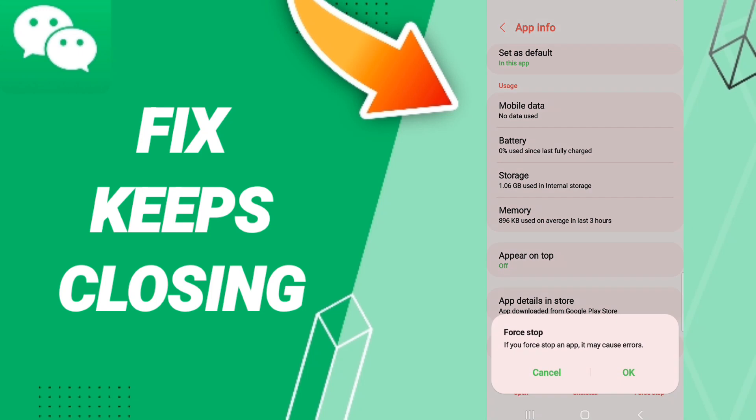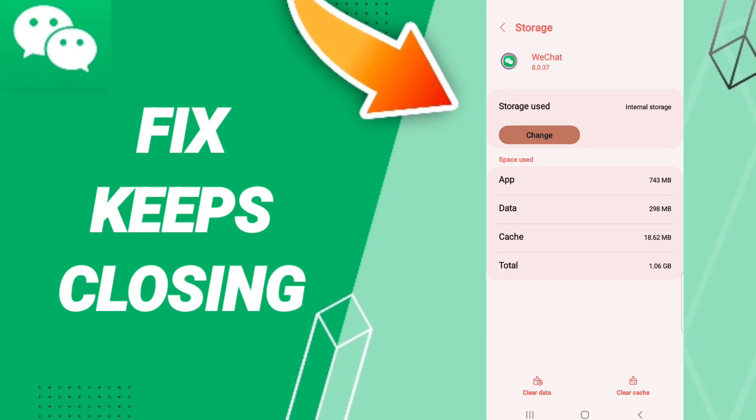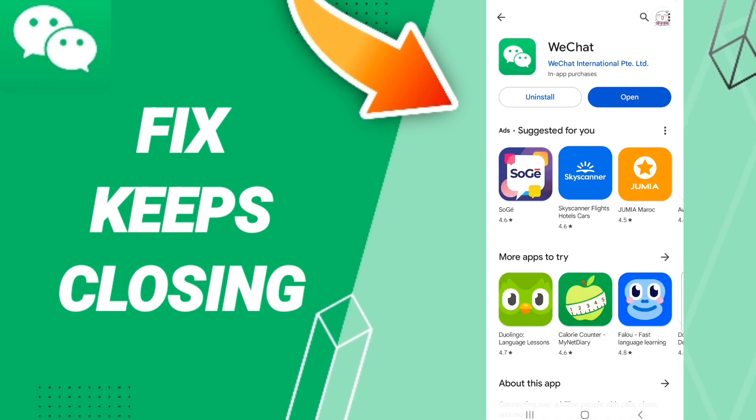First, click Force Stop and then click OK. After that, you will enter the Storage window, then click Clear Cache.